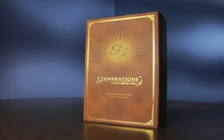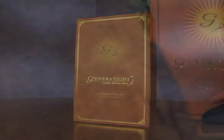Generations' automatic digitizing software is perfect for the home embroiderer and so easy to use — absolutely anyone can create and edit their own quality embroidery designs.